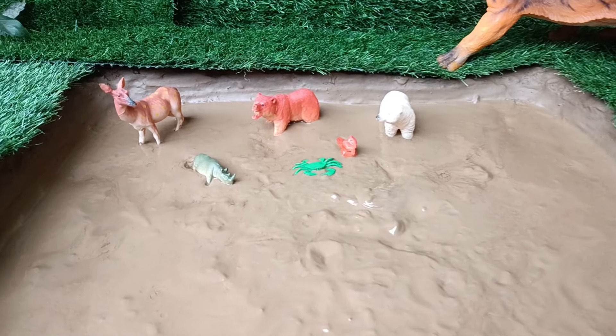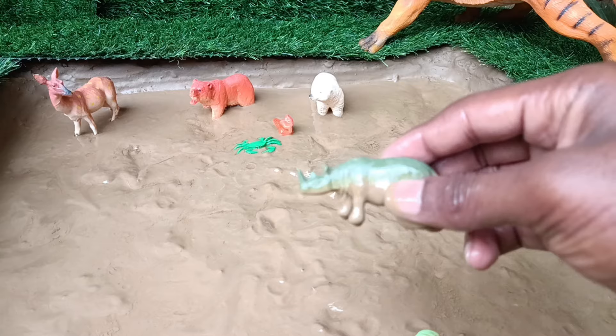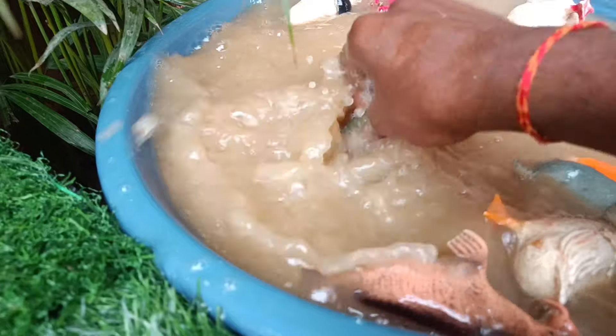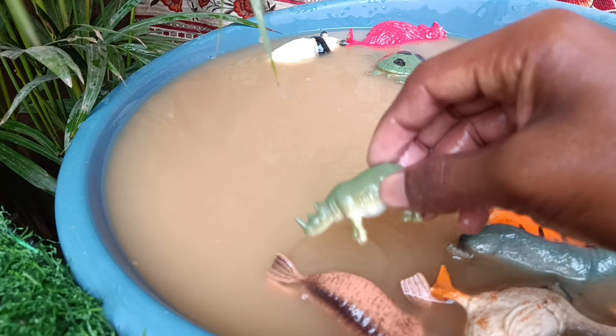The next animal you have is the rhinoceros. Let's clean it out of this mud. Rhinos are large herbivorous mammals, known for their thick skin, horns, and powerful build, inhabiting grasslands and forests in Africa and Asia.